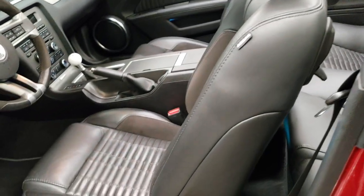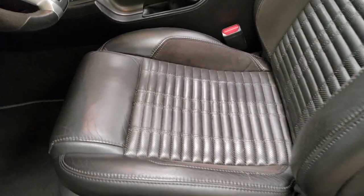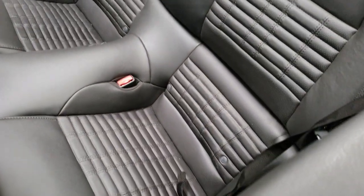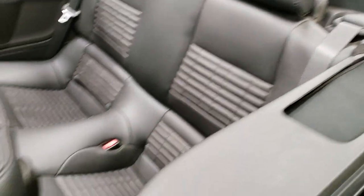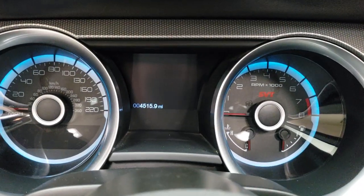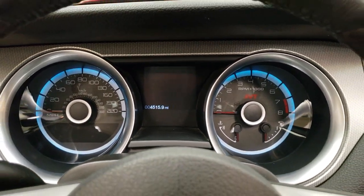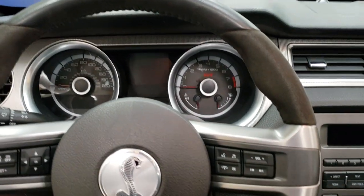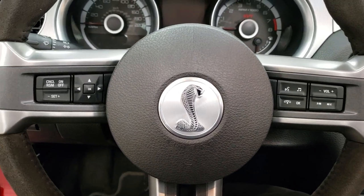Inside, the GT500 package gives you the black leather interior with a power driver seat. No rips or tears on the seats. Side curtain airbags. Rear seats are very clean as well. You can see that this car has 4,515 miles. The instrument cluster is nice and clean. It has the leather wrap and suede wrapped steering wheel with the Cobra centerpiece.